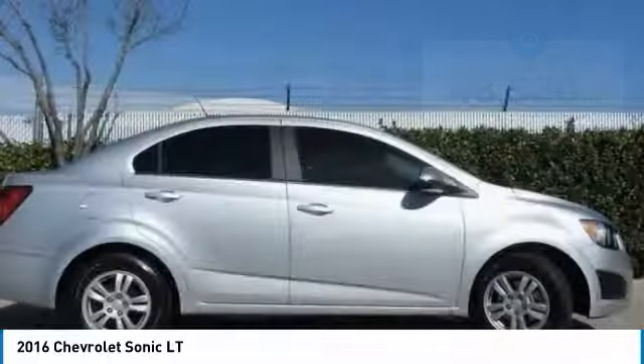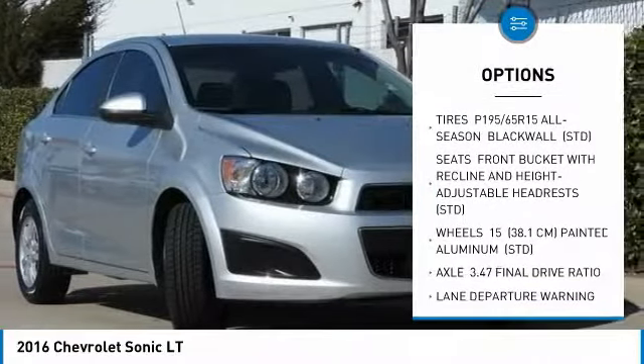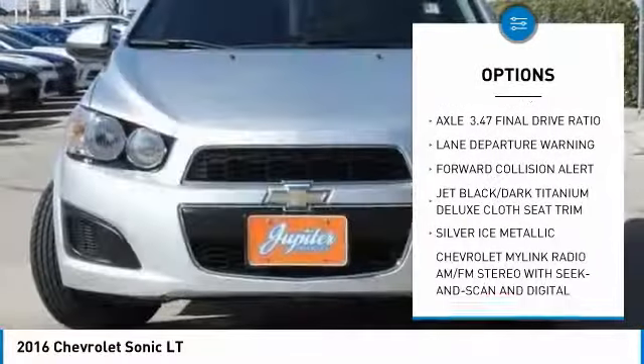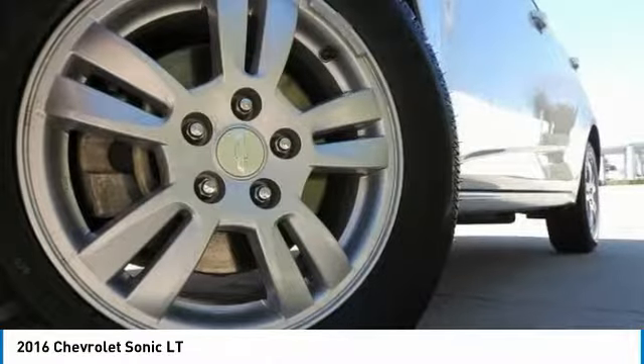Here are some of this vehicle's great options: remote engine start, steering wheel audio controls, keyless entry, lane departure warning, Bluetooth, adjustable steering wheel, power steering, aluminum wheels, floor mats, and cruise control.